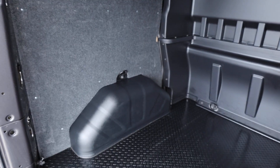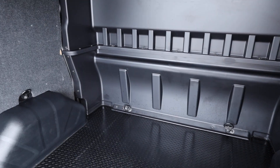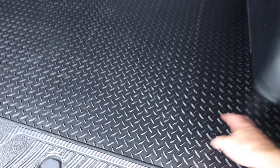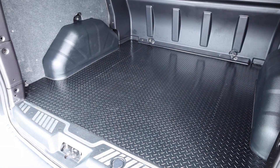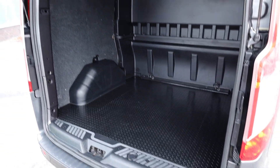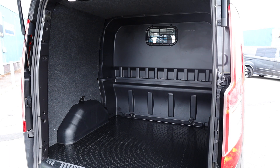Nice wheel arch protectors, which come as standard on the Limited model, with some nice tie-down points dotted around the base of the vehicle. The previous owner has clearly looked after this van — they've had a really nice rubber mat put in here which protects the floor well underneath. The original rubber flooring is underneath that, but a really nice tailored mat has been put in there. Another factory optional extra is that this one has got the LED load lights, which in lower light conditions makes a massive difference inside.